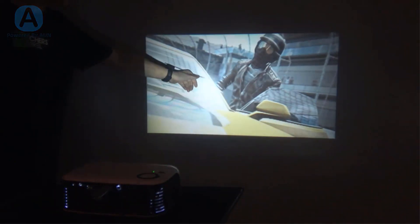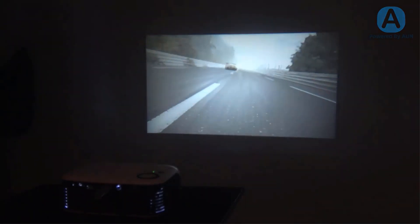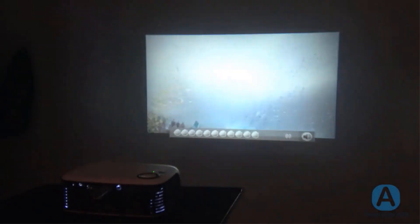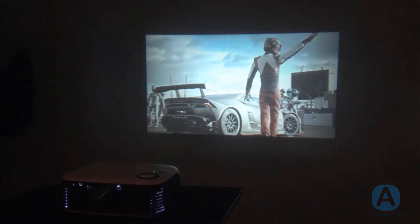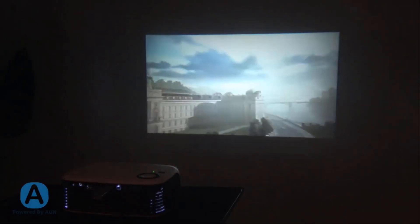The A2000 Mini projector supports full HD 1080p resolution for a lifelike viewing experience, and is the perfect solution for small and medium-sized viewing areas. Compatible with full HD 1080p video, it features multiple connectivity choices including USB for convenient access, ideal for movies, presentations, and gaming.